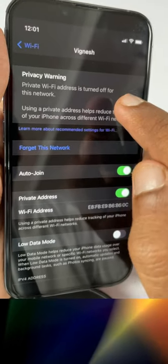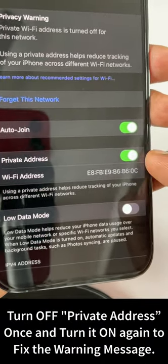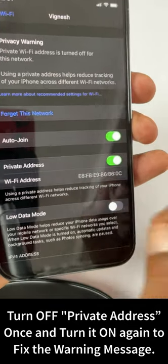If the privacy warning says private Wi-Fi address is turned off for this network, simply toggle that switch off and then toggle it back on to fix the problem.